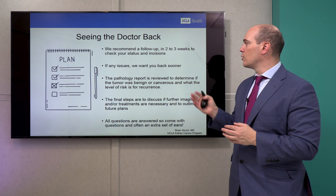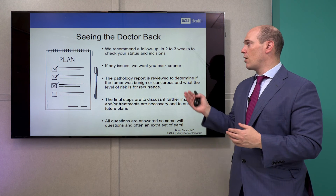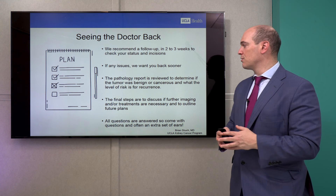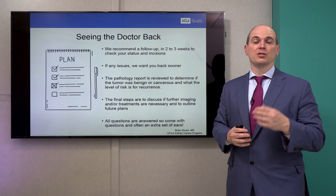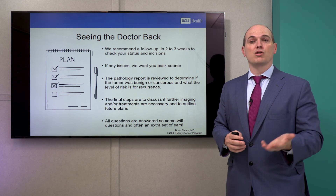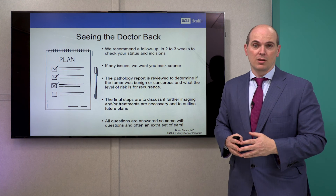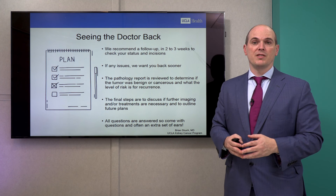We recommend a follow-up visit in two to three weeks to check on your status and look at the incisions. If there are any issues, we want you to come back sooner. At this visit you'll review the pathology — the tumor type, size, and grade — understand your risk of recurrence, determine the follow-up plan needed, and discuss whether you need any adjuvant therapy to lower the risk of recurrence.